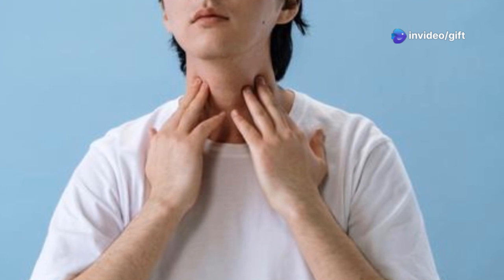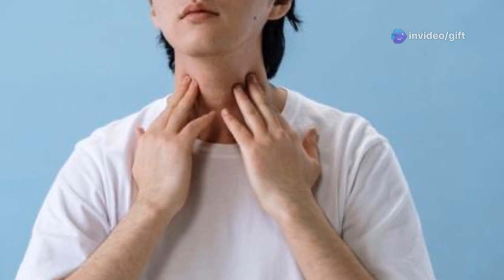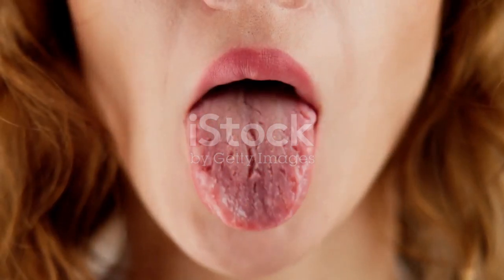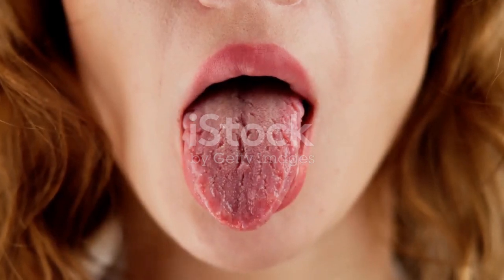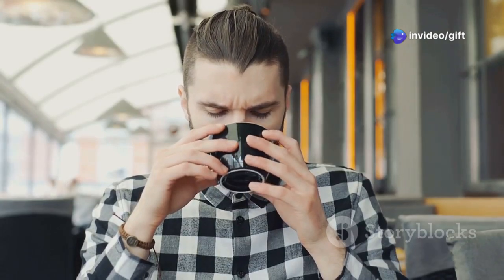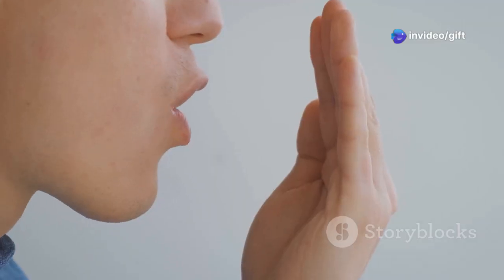Now, you might be thinking — okay, dry mouth sounds unpleasant, but is it really a big deal? Well, it can be. Dry mouth can make it difficult to speak, chew, and swallow comfortably. That morning cup of coffee? It might start to taste a bit different, and not in a good way. And if you're prone to bad breath, dry mouth can definitely make things worse.